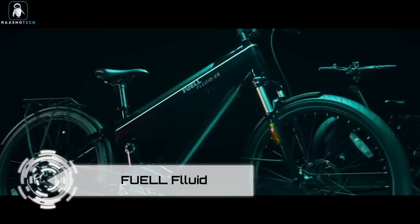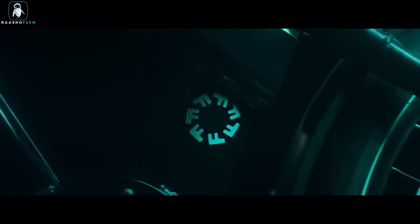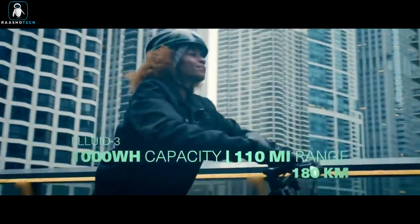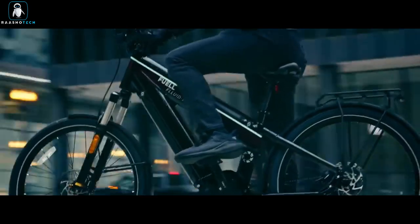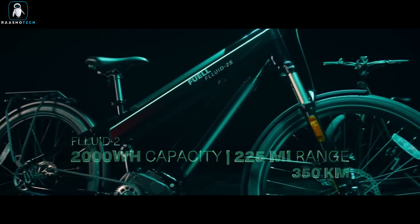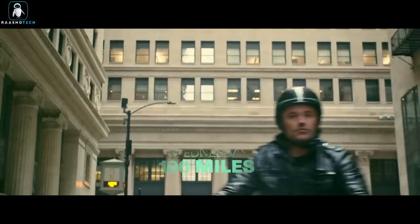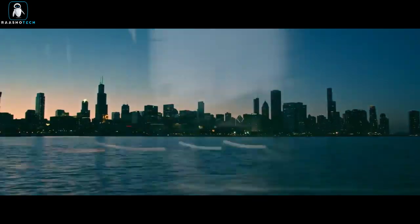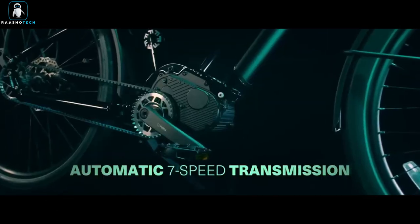Fuel Fluid. Elevate your commuting experience with Fuel Fluid long-range e-bikes, available in four fantastic variations: Fluid 2, Fluid 2S, Fluid 3, and Fluid 3S, each tailored to meet your specific needs. These e-bikes offer a powerful 1kW single battery capacity that can cover up to 110 miles, making them perfect for urban commuting. They all feature the Valeo mid-drive unit, providing either 750W or 1000W of power depending on the model.